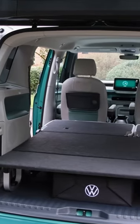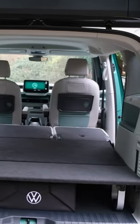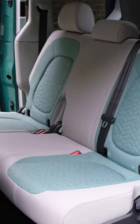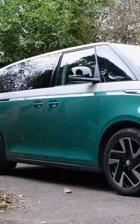The boot is plenty large and can easily fit a double mattress when the seats are laid flat. However, with a tested electric range of 210 to 230 miles, no seven-seater option, and a starting price of a whopping £59,000, do you think VW's electric campervan is a success?